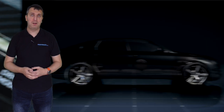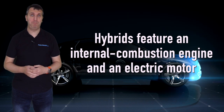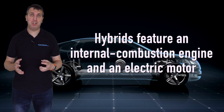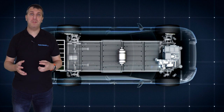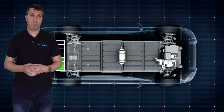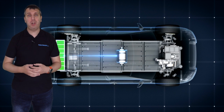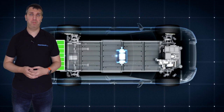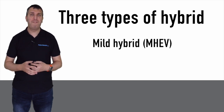Hybrid vehicles feature an electric motor and an internal combustion engine — this is what makes them a hybrid, mixing two types of propulsion technologies into one model. The engine and battery work together or independently to power the vehicle. Depending on the type of hybrid, this can help reduce emissions and lower fuel consumption, meaning a tank of fuel will give you a greater range.